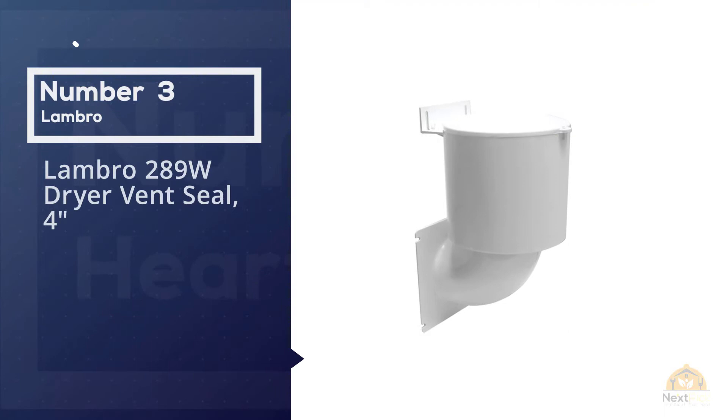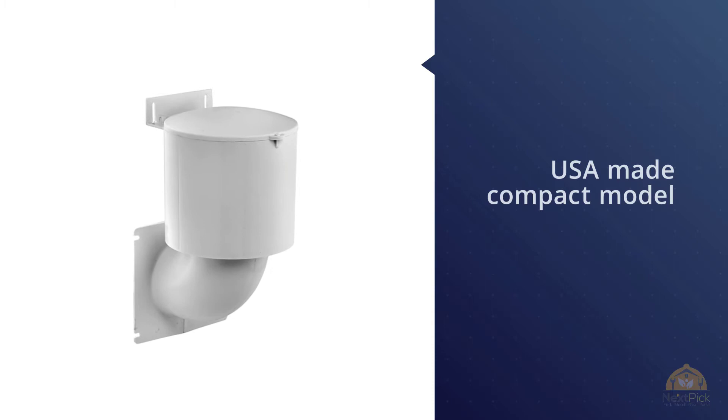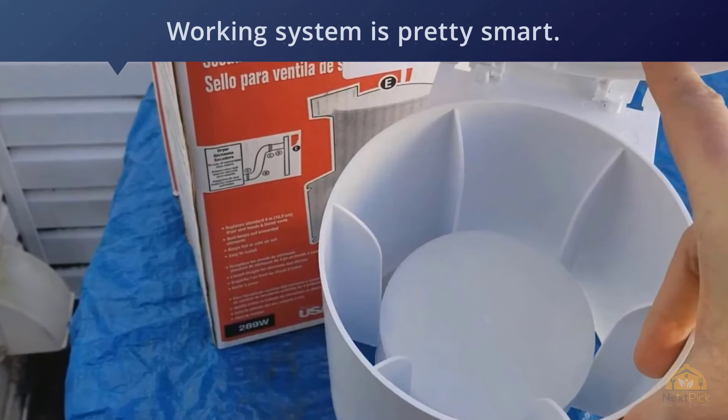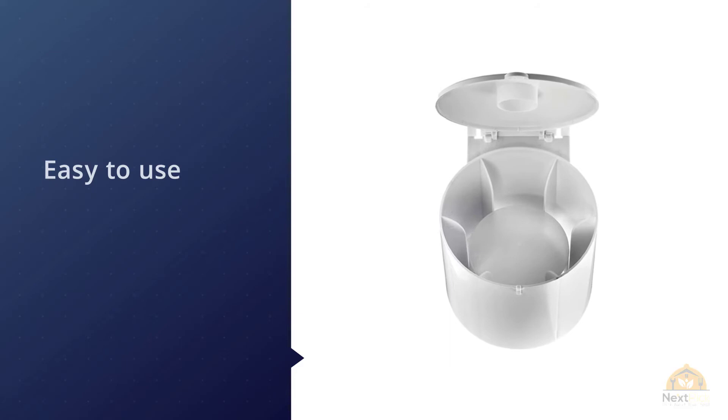Number three: Lambro 289 Watt Dryer Vent Seal 4 inch. If you'd like to go minimalistic with a dryer vent, this is the right pick. It's a USA-made compact model suited for different purposes — in basements, garages, and even the bathroom. The working system of this vent is pretty smart, switching between shut-off and on using gravity. Additionally, there's no chance of jamming or catching rust in the metal spring.